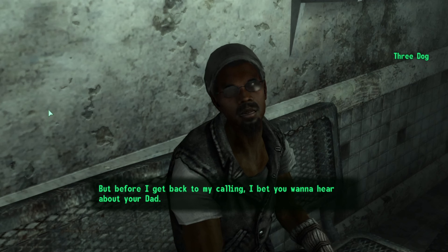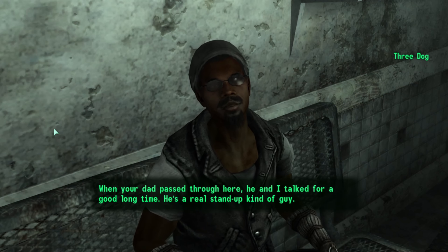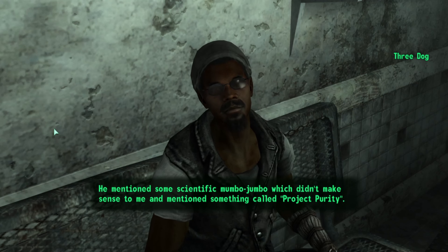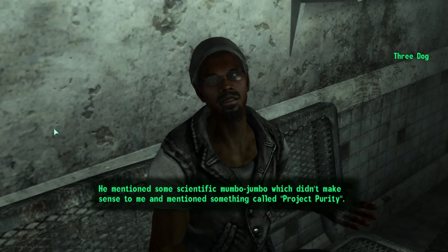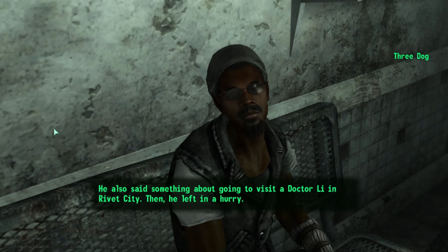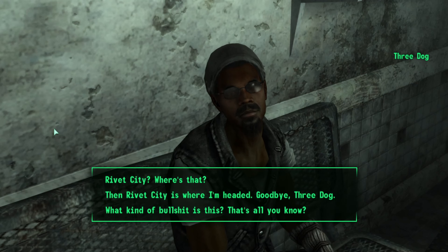Before he gets back to his calling, 3Dog delivers the promised information about our dad. When our dad passed through, he and 3Dog talked for a long time. He mentioned some scientific mumbo-jumbo and something called Project Purity. He also said something about going to visit a Dr. Lee in Rivet City, then left in a hurry.